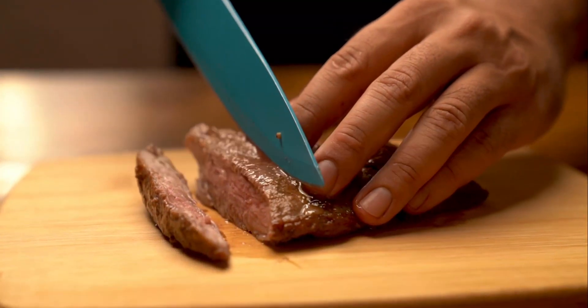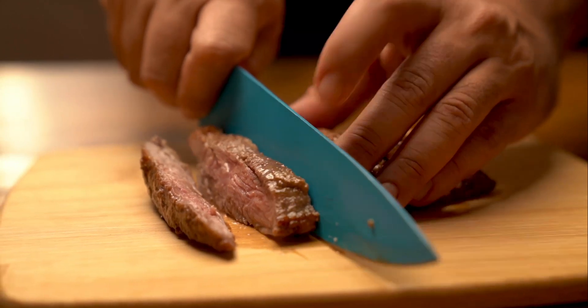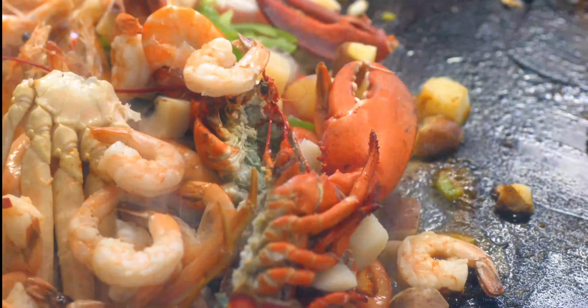Beef and seafood. If you are having a lack of leptin in the body, then start consuming zinc from today. You can consume zinc-rich foods such as beef, nuts, cocoa, pumpkin, and seafood to enhance leptin levels in the body.